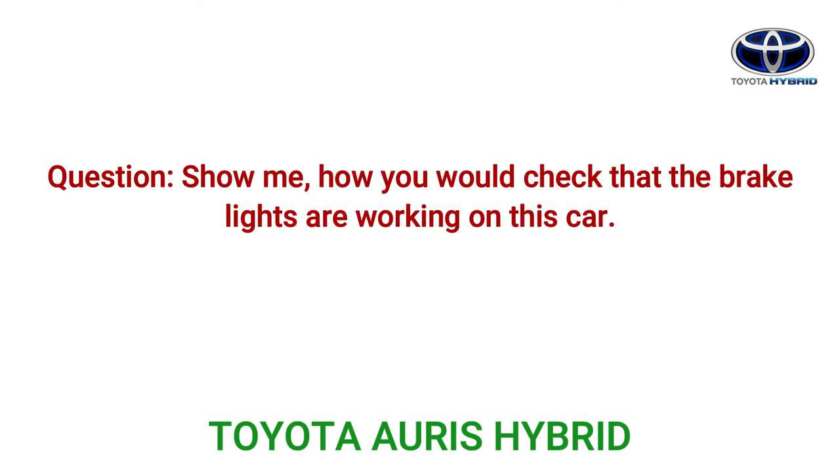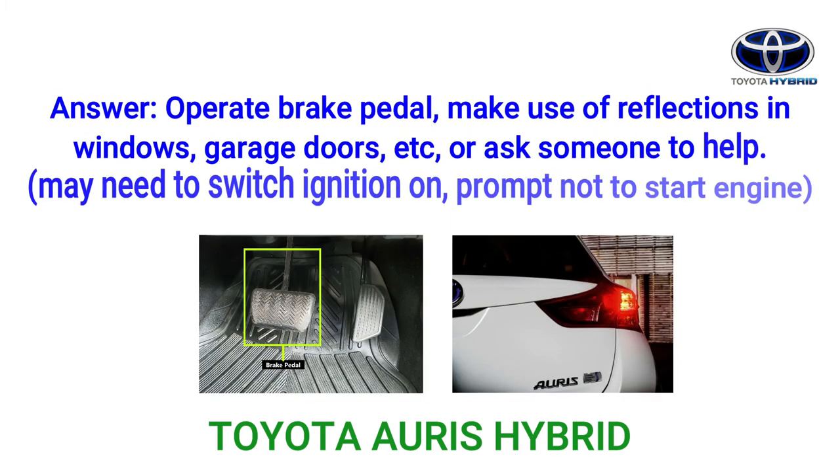Question: Show me how you would check that the brake lights are working on this car. Answer: Operate the brake pedal and make use of reflections in windows, garage doors, etc., or ask someone to help. You may need to switch the ignition on — do not start the engine.